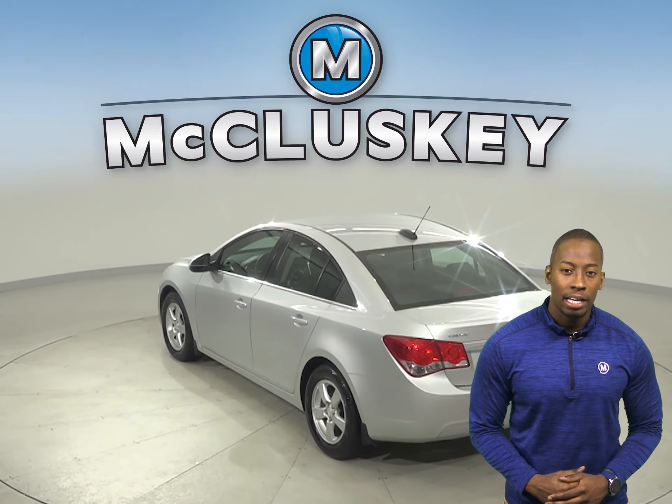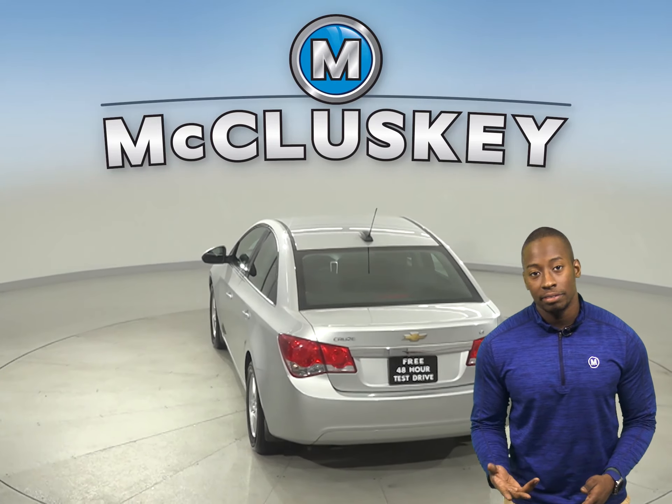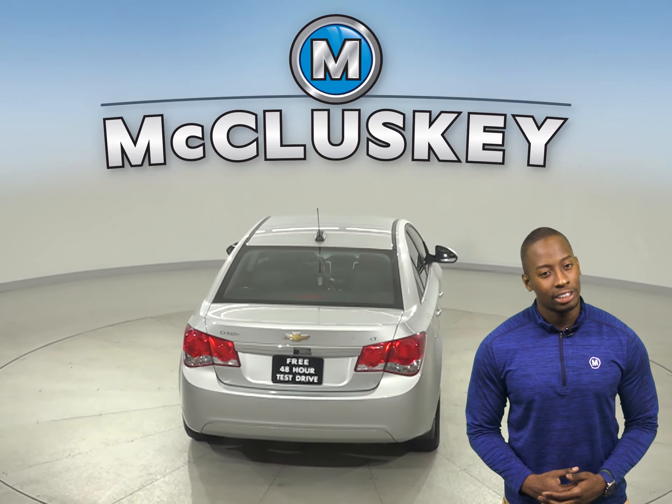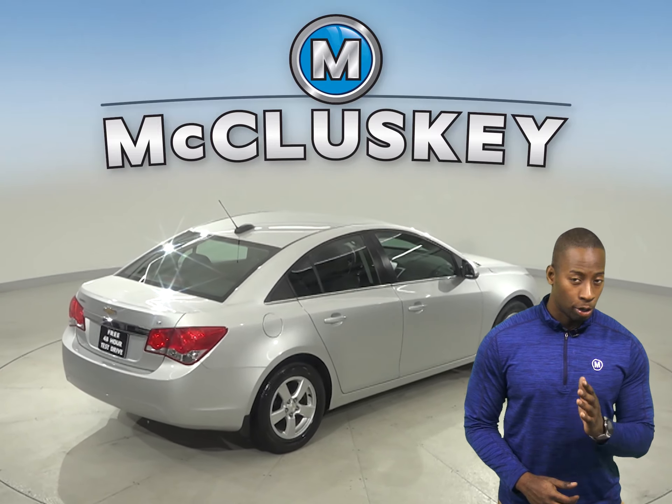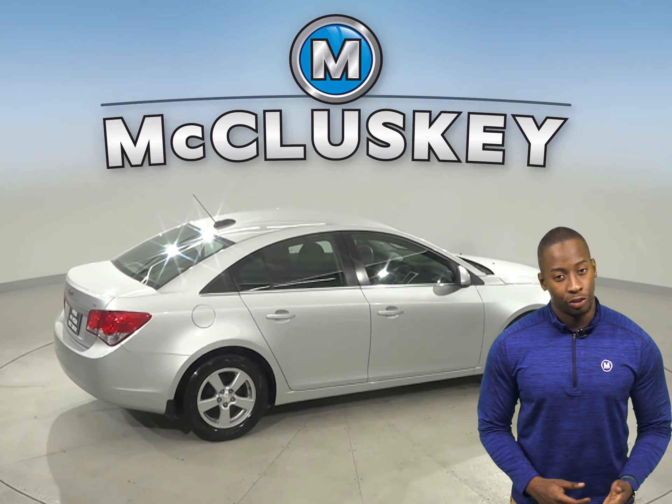Thanks to the security system, this vehicle will be safe from thieves and or pranksters. OnStar is also available. Steering wheel controls will help keep your eyes focused on the road and less on the wheel.